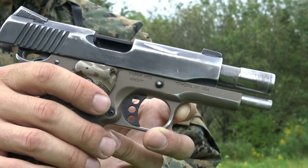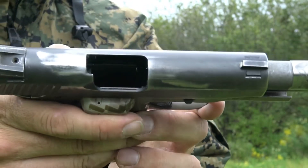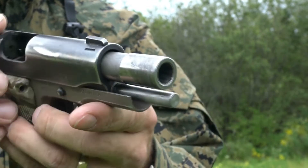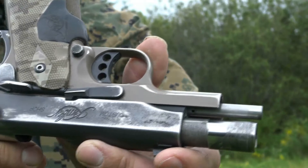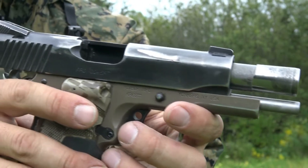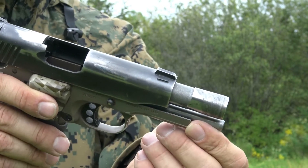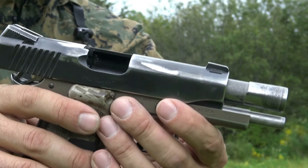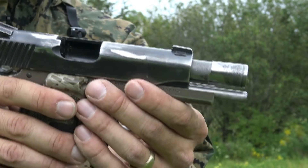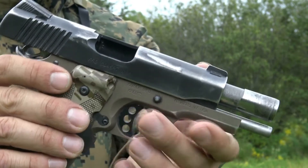It has seen years of carry every day. It is worn, it is not pretty, it is dusty and grimy. This gun goes with me just about everywhere. I wear it all the time — it is so much a part of me that I don't even notice it when I have it on. I have to physically think and remember to take it off when I go into a place like a government building where you cannot carry.